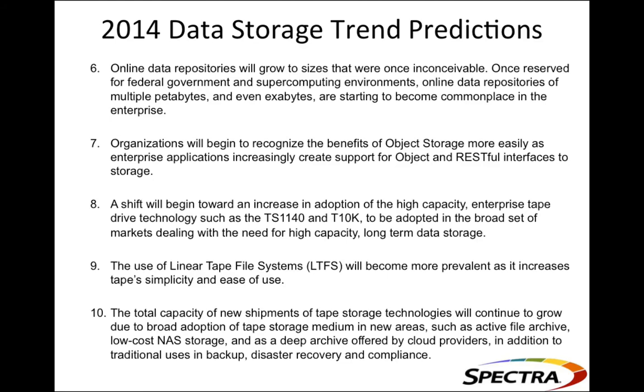Spectra's Black Pearl is their object storage interface to tape libraries. The RESTful interface developed for it is called DS3, which is an expansion on the traditional S3 interface used by Amazon Web Services.